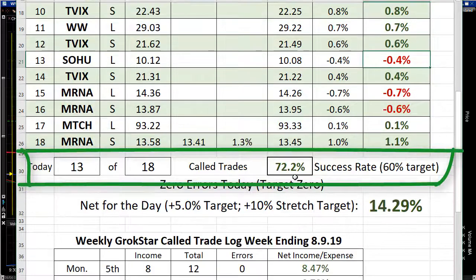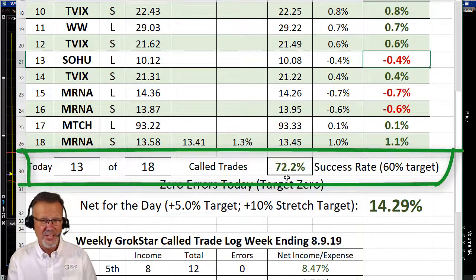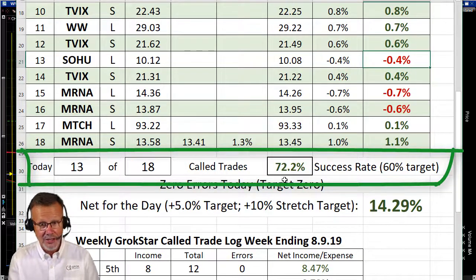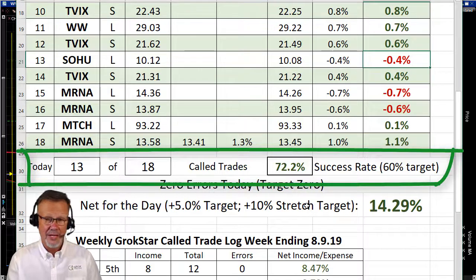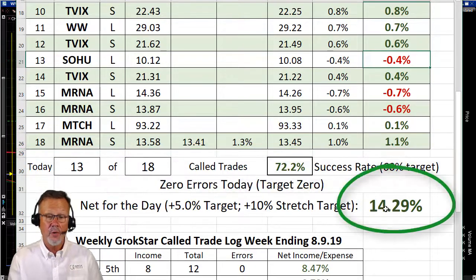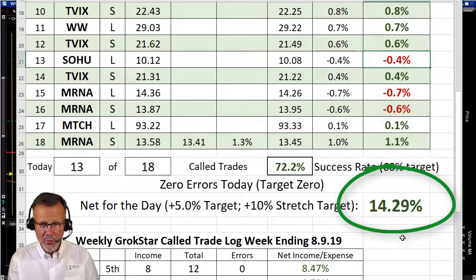Our success rate today was 72% — 13 out of 18 called trades that I actually got into. I missed a couple that I called; it ran by me, and that's okay. I don't want to take on the additional risk of a low probability entry. And look at 14.29% — with our model portfolio trading $10,000 per trade, 1% is worth $100. That's about $1,400 we did in the first two hours of the market this morning.